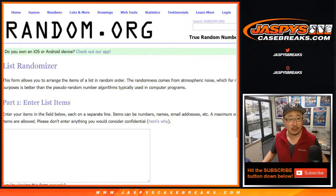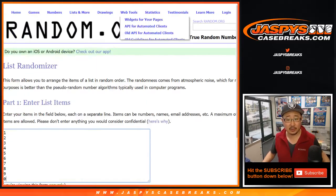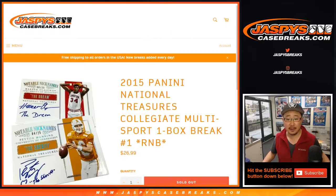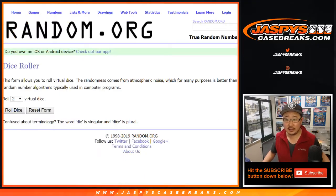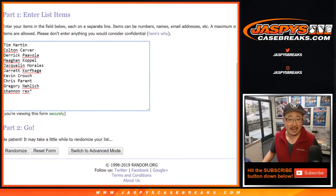Big thanks to these folks for getting into it. Rex with that last spot mojo. And here are the numbers right here. I did have the spreadsheet set up. National Treasures Collegiate Multisport. Let's randomize each list — five and five, ten the hard way.